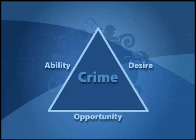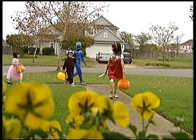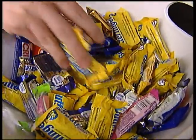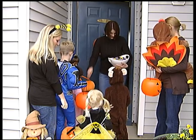Halloween is right around the corner. But before you head out for a night of trick-or-treating, the police department wants to make sure everyone is safe. It takes desire, ability, and opportunity for a criminal to take advantage of you — eliminating the opportunity is your first step toward protecting yourself. As Halloween approaches, it's time to think about ways to keep children safe while trick-or-treating. Make safety your number one priority. Children should always trick-or-treat with a parent, and they should never enter a home to receive their treat.